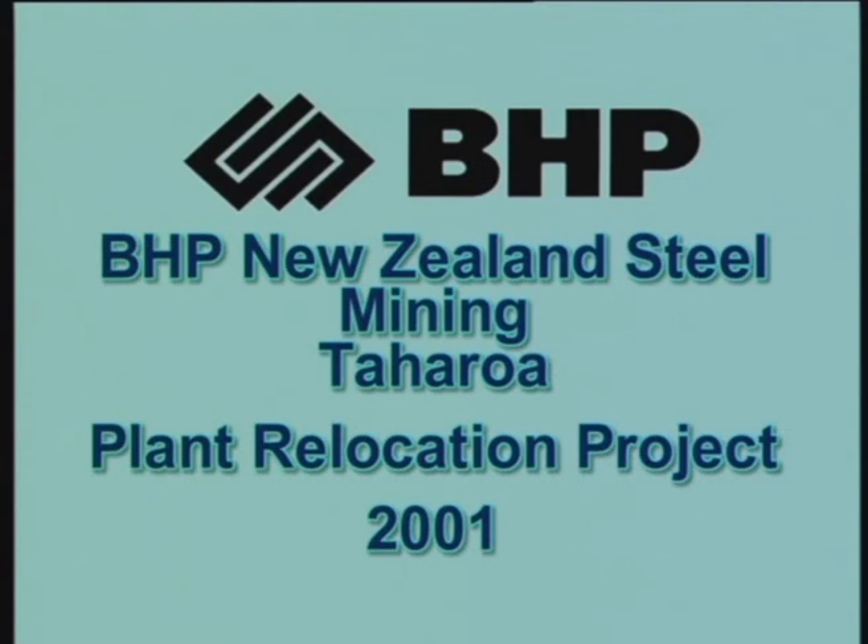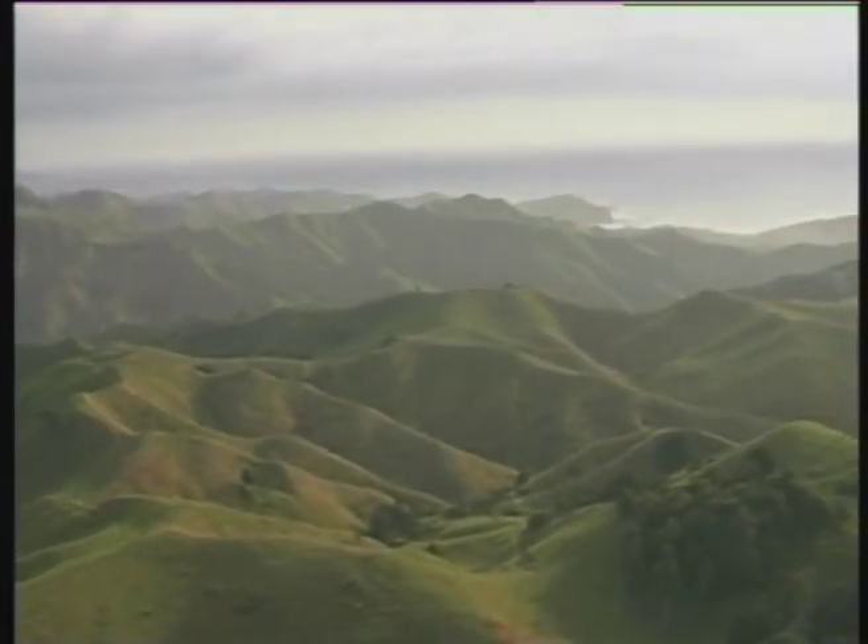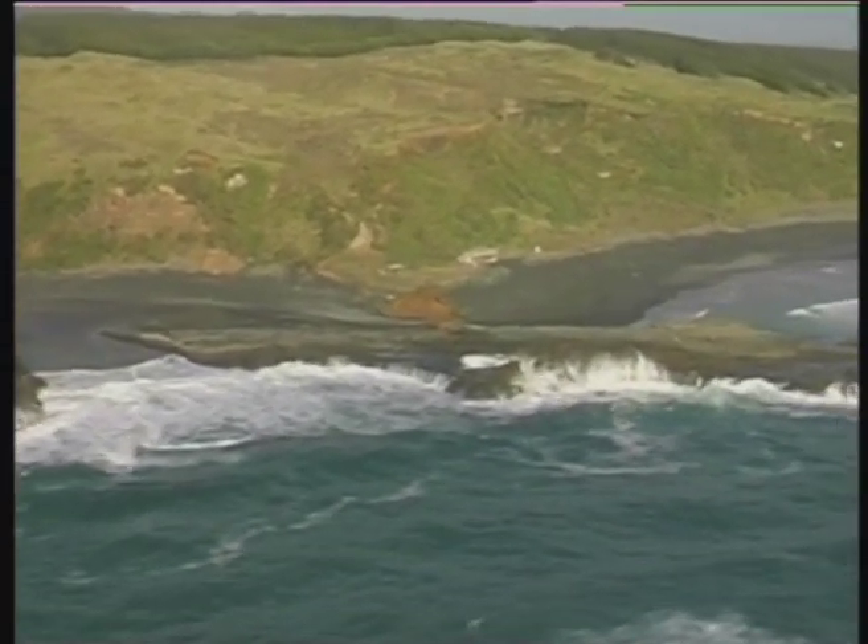BHP New Zealand Steel Mining Relocation Project, Taharoa, situated on the remote and rugged North Island West Coast, bounded by the Tasman Sea.